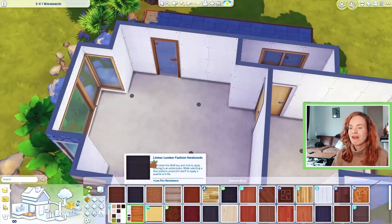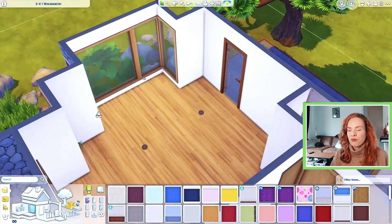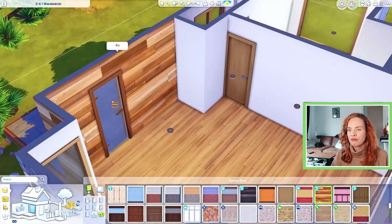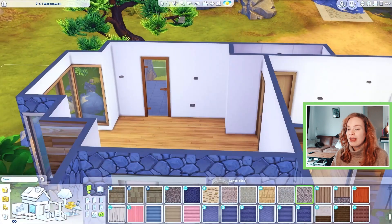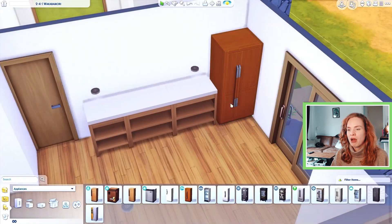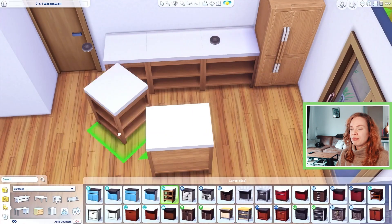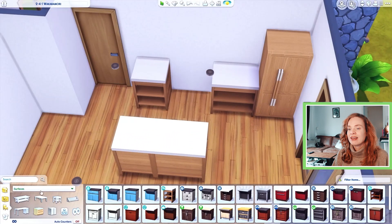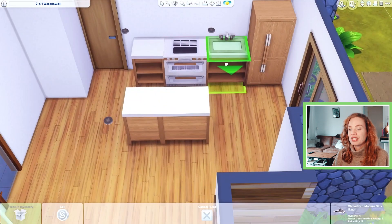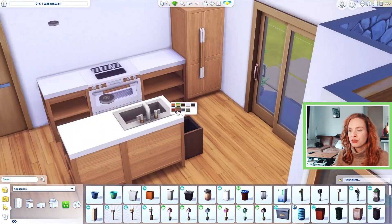Moving on to the inside of the house — I went for very basic white walls and light wood floors. For the kitchen backsplash I used white tiles. The color scheme is very cohesive and matchy-matchy; I didn't want there to be any distraction or something that pops out because I tried to keep it on the minimalistic side. The house is very small, so it looks full quite easily.